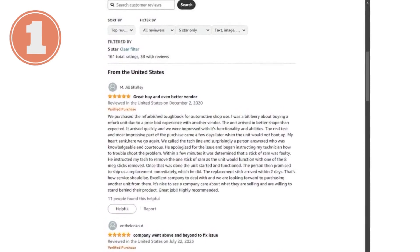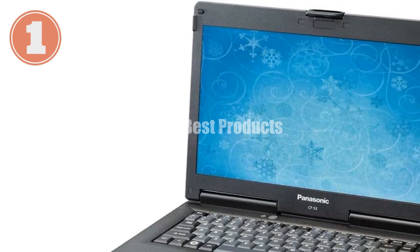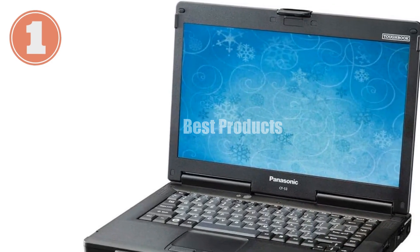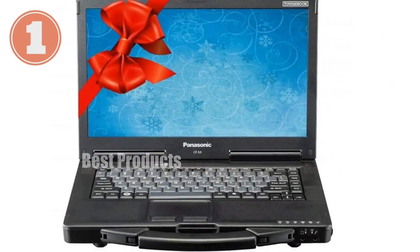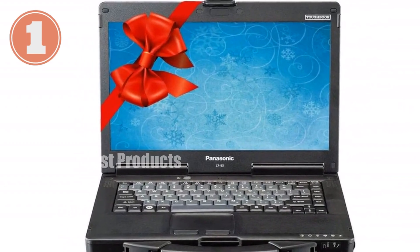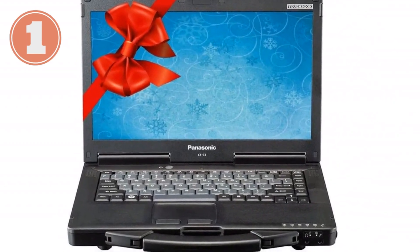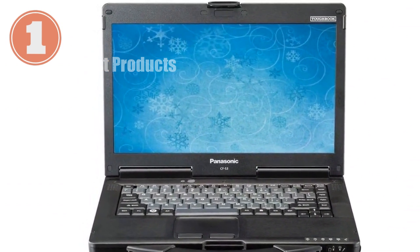Under the hood, this Toughbook is powered by an Intel Core i5-2520M processor, which can boost up to 3.2 GHz. Combined with 16GB of DDR3 RAM, it ensures smooth and efficient performance for a variety of tasks, from heavy multitasking to running demanding applications.